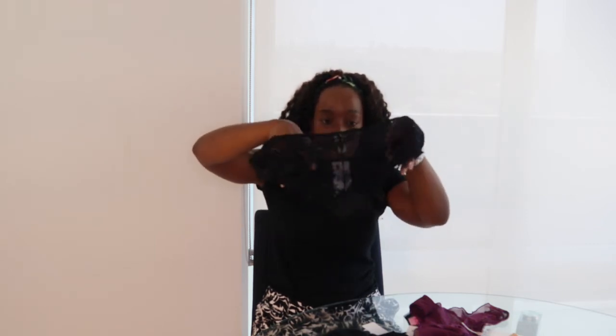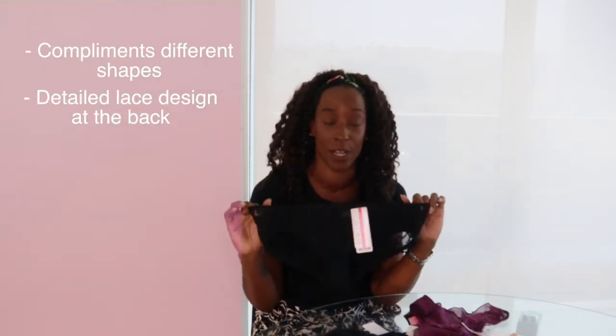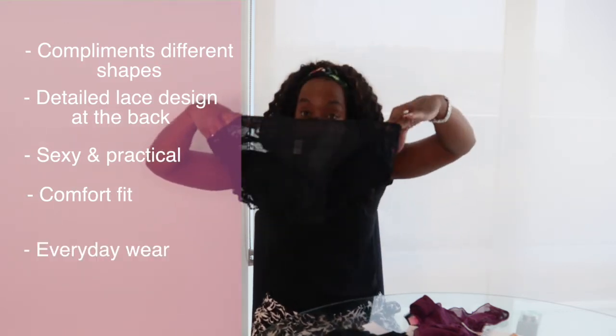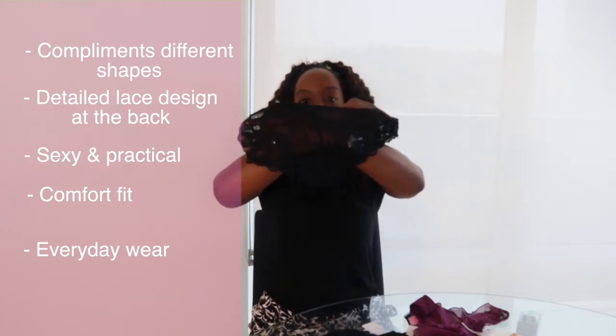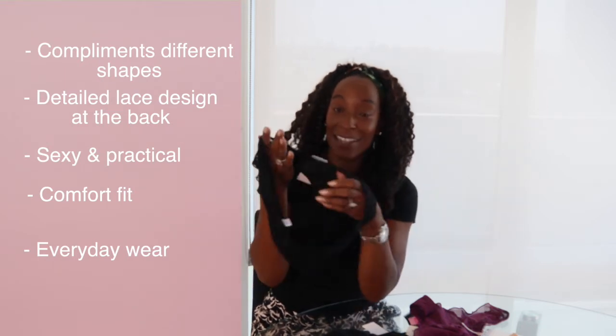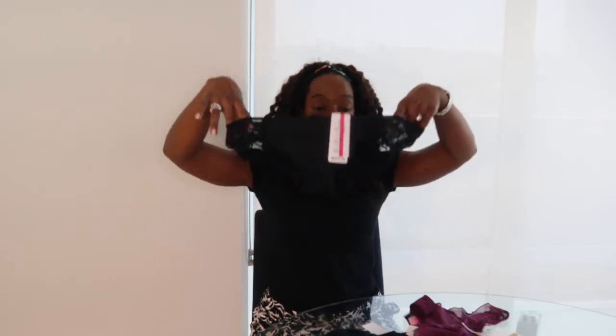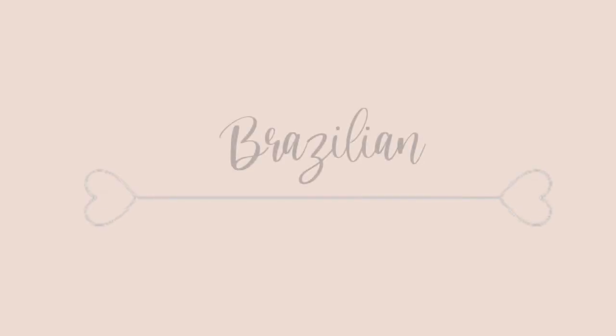If you're one of those ladies that likes your underwear to match, or you want something a little prettier, this is a gorgeous short. It does have a matching bra. What I love most is that it's that short style, which is really flattering for lots of bottom shapes. The front looks plain but pretty, and then the back — wow — it has this beautiful lace detailing. It's an everyday panty that is comfortable, practical, and also sexy.